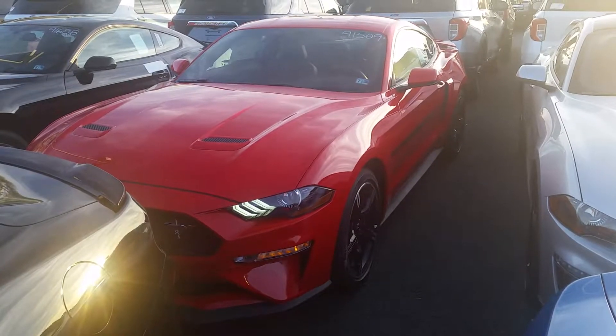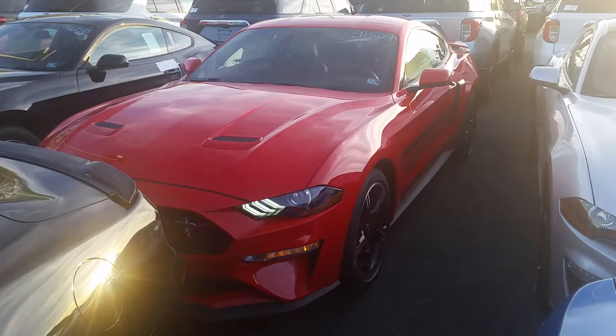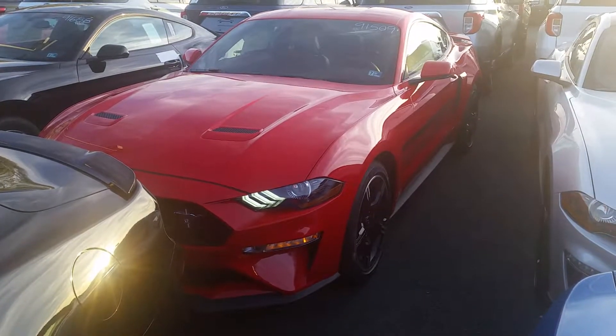Okay, Jeffrey and Samantha, this is it. Greg Sippel at Kuhn Sterling Ford. This is your Race Red GT California Special.